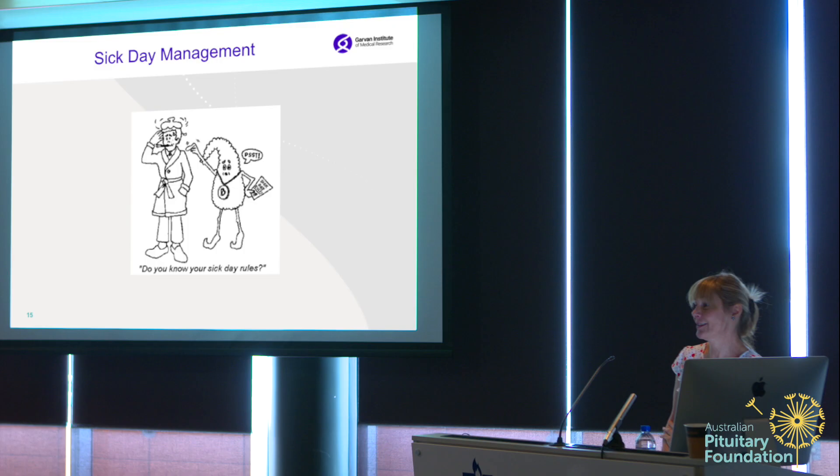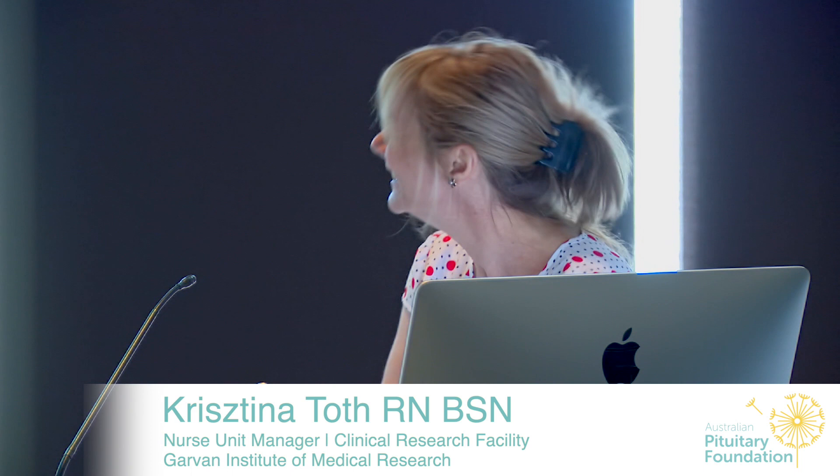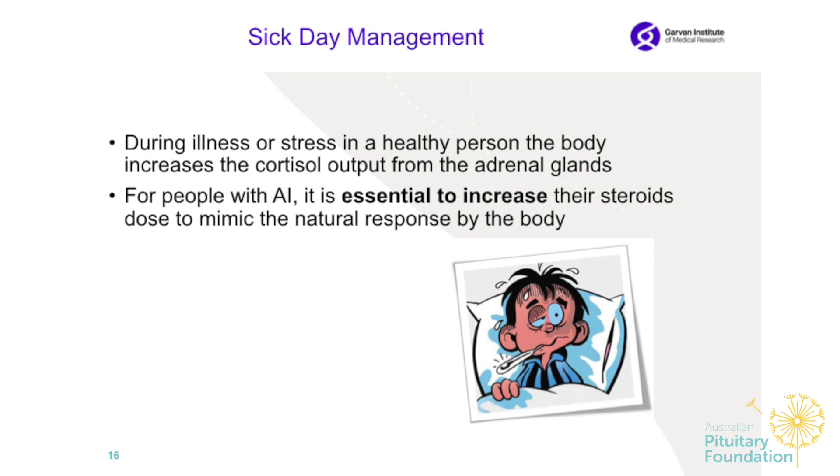Sick day management — do you know your sick day rules? During illness or stress, in a healthy person the body increases cortisol output from the adrenal glands. For example, my cortisol levels would be very high giving this presentation. If I had adrenal insufficiency, I would have taken an extra dose to deal with it. That's why it is very important to increase steroids to mimic the natural response of the body.